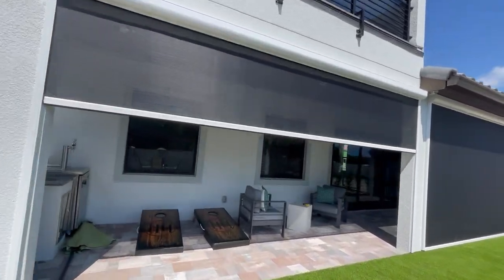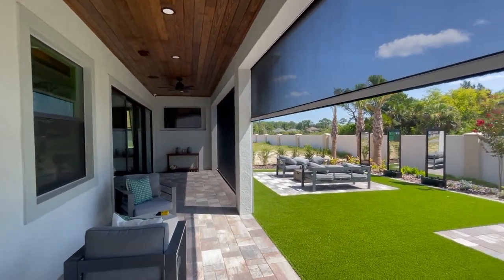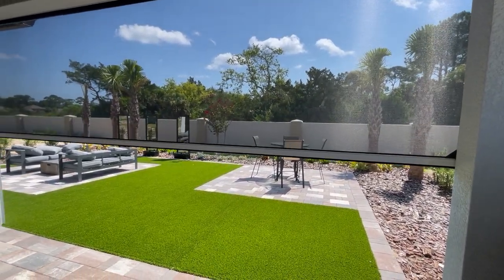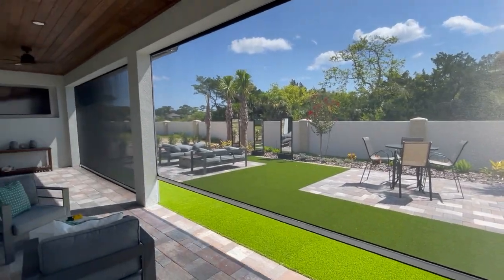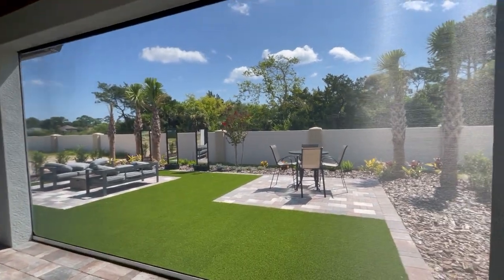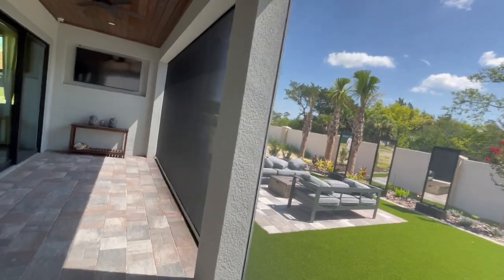I'm gonna stop it about right there. Go on the inside and roll it down. Just like that, you can add your own screened-in lanai whenever you like. If you want more information, give us a call at 386-227-6295.